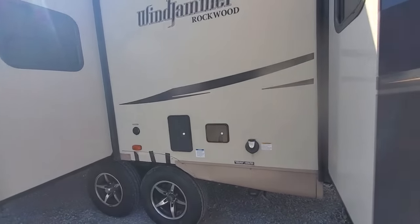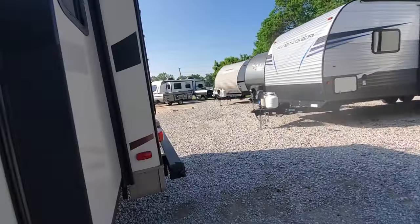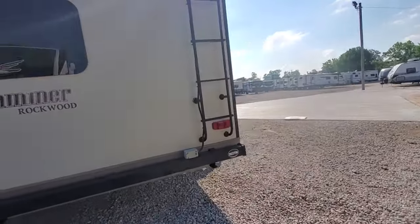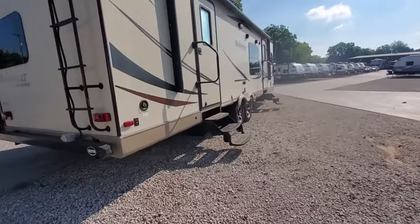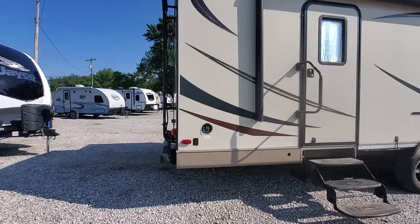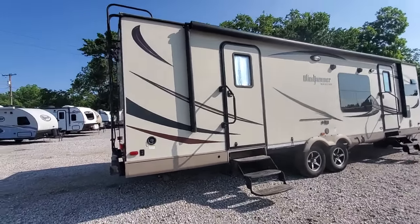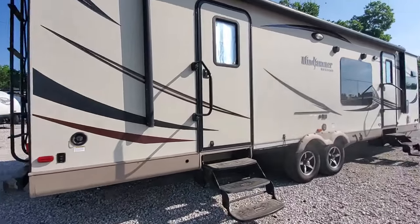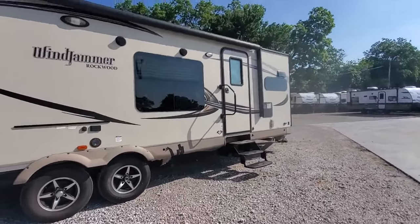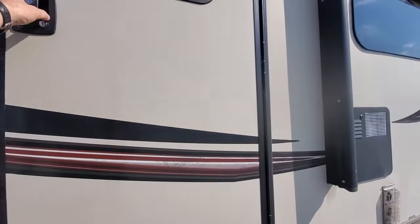We've got the outside shower. Just took it in on trade, so not exactly ready for showing, but I like to get these up as quick as I can so people have a chance to be first to get it. We've got a metal-wrapped awning almost the entire length of the camper. Metal-wrapped awning kind of tells me where it is in the status lineup — when this was new in 2016, this was a platinum-level King Ranch travel trailer.